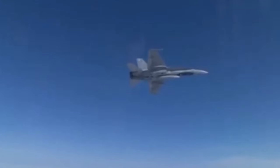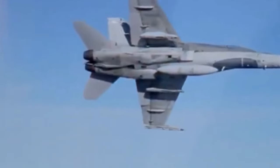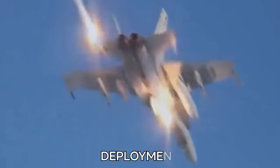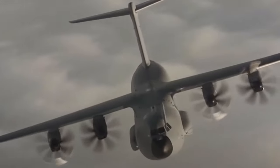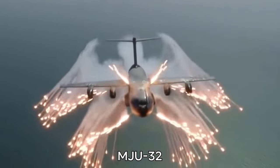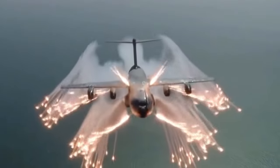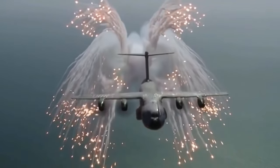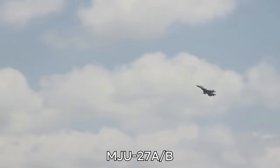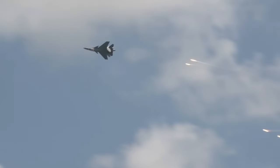When used defensively against missile attacks, flares go through three main stages: ignition, deployment, and decoying. The first stage is ignition. Pyrotechnic flares like the MJU-32 need to be lit from the outside, which is safer because if something goes wrong in storage, it won't cause a fire on board. On the other hand, when exposed to air, pyrophoric flares like the MJU-27AB ignite on their own.